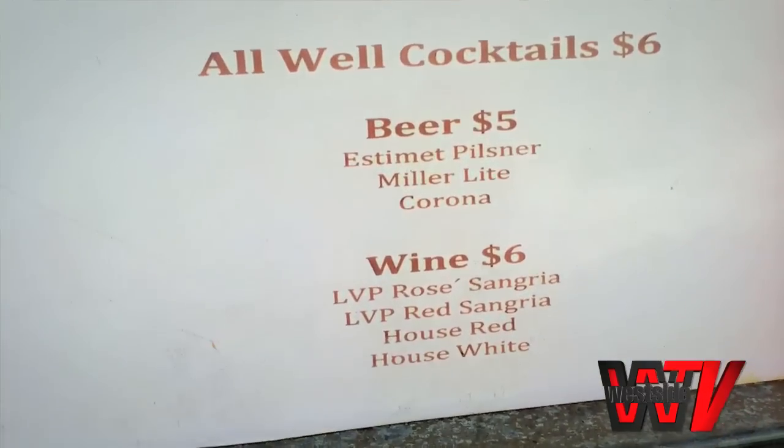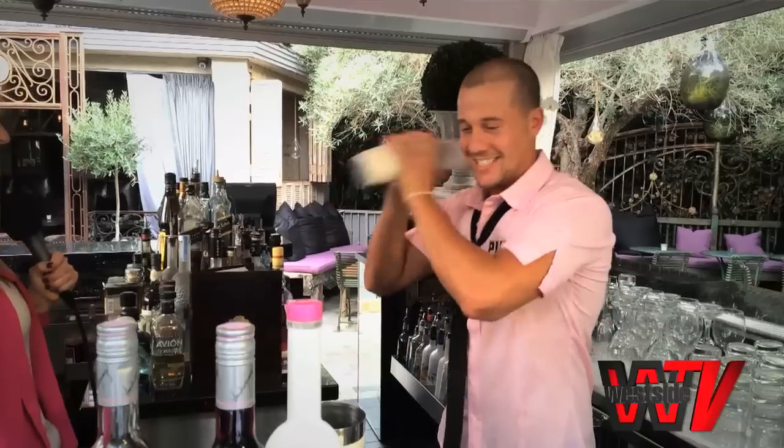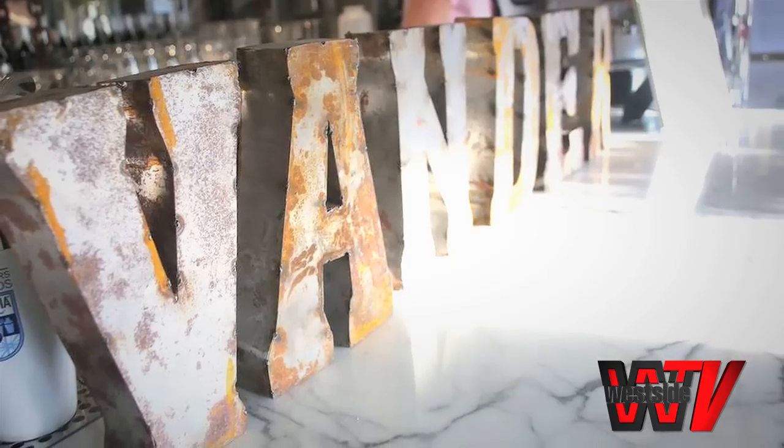A cute bartender like yourself, a pink drink — seven bucks. Seven dollars, can't beat it. Eric, thank you so much for these awesome cocktails. Now don't go anywhere because I'll be back in 15 seconds to try the happy hour menu.